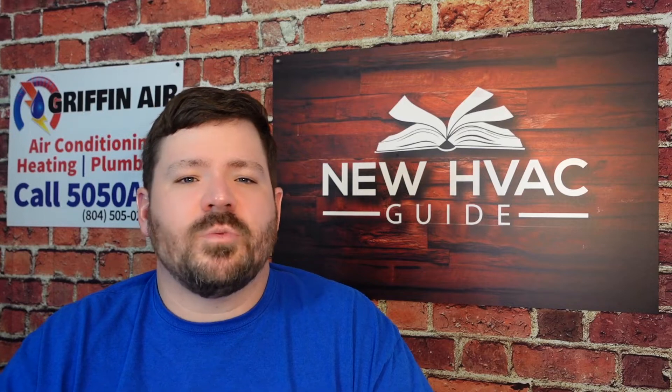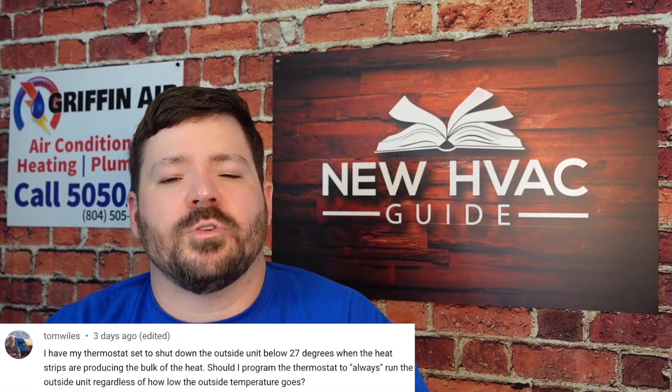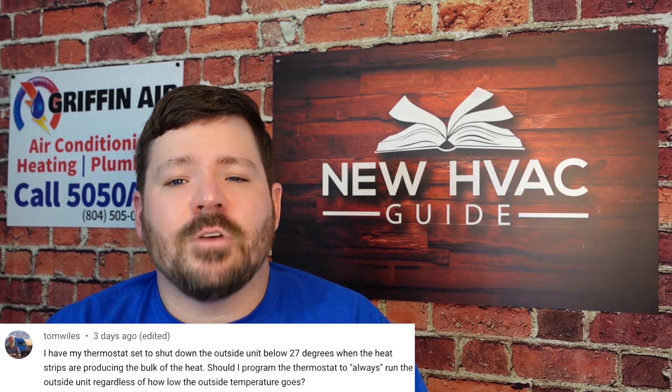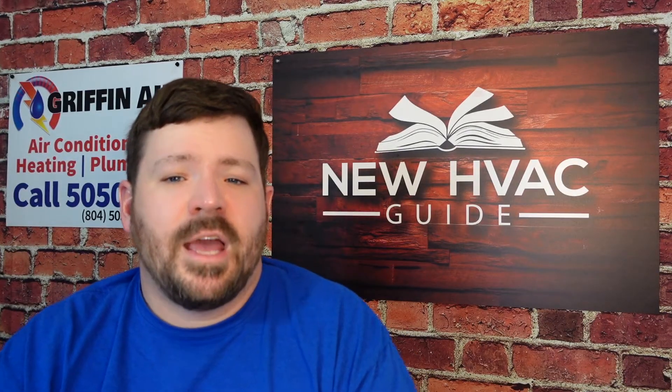I thought this question was quite interesting. It comes from a gentleman named Tom Wiles — that is his name on YouTube. His question was: I have my thermostat set to shut down the outside unit below 27 degrees when the heat strips are producing the bulk of the heat. Should I program the thermostat to always run the outside unit regardless of how low the outside temperature goes? I commented back to him — I thought it was a good question, especially in today's day and age.